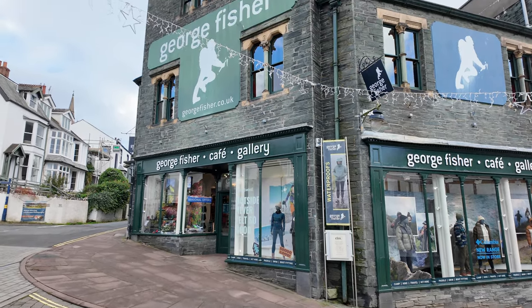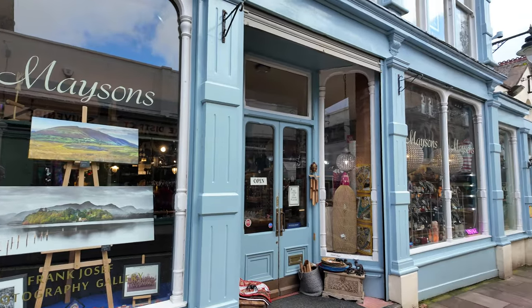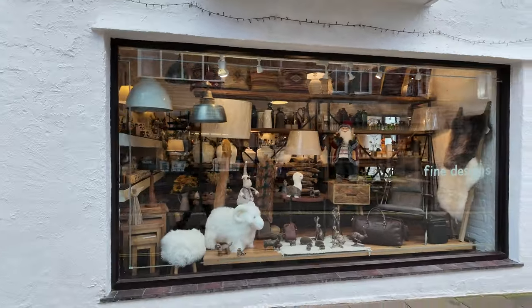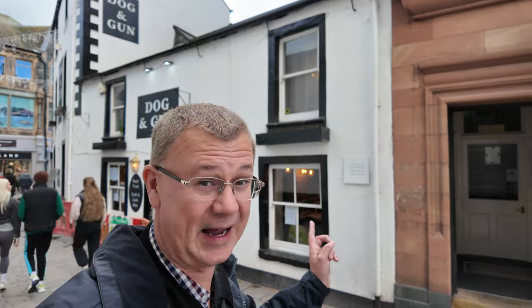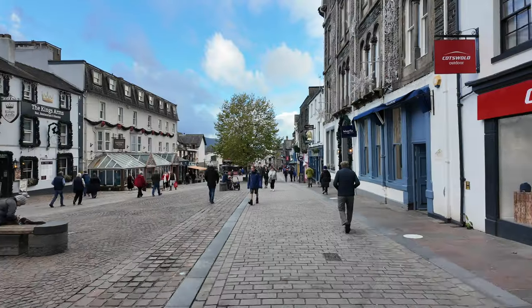We've got the Wainwright pub behind us and just over the road we've got George Fisher outdoor shop. If you want to head down to the lake you need to go that way, and head back up into the town up this way. Surprised how many places are already getting set up for Christmas — we're only in November! There's the Dog and Gun. We've got the King's Arms behind us there — Roxy's favourite pub.